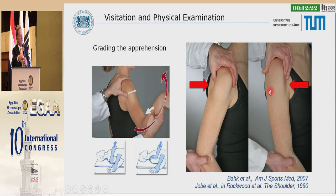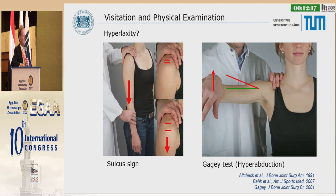We grade the apprehension test nowadays and look for additional instability: sulcus sign, hyperlaxity, gage test, hyperabduction, and adduction.